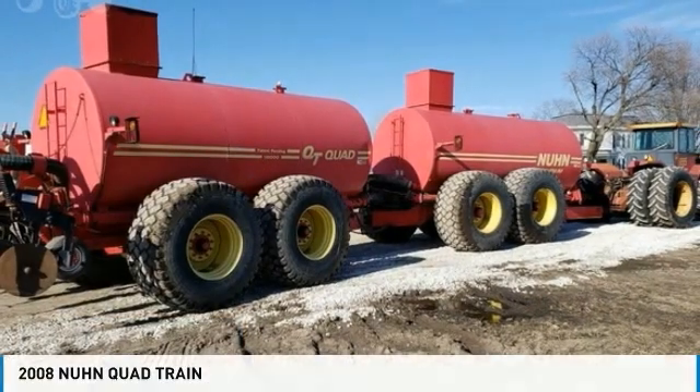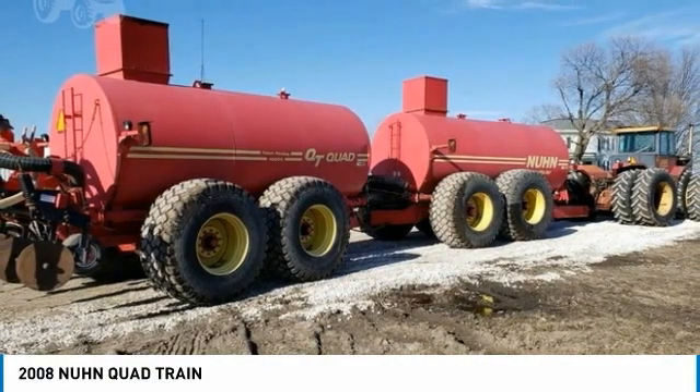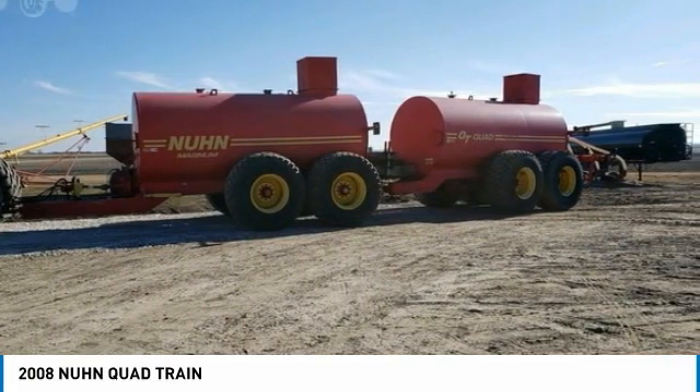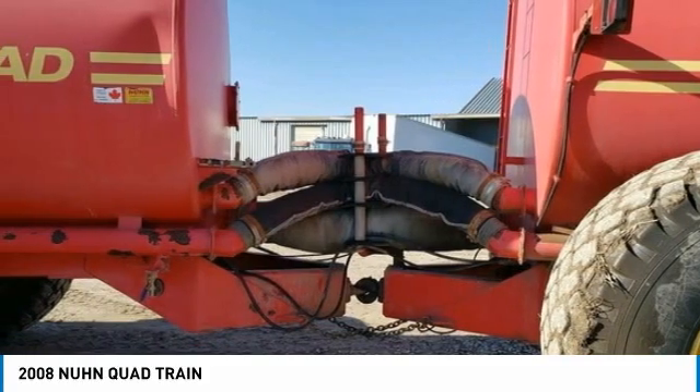QuadTrain for sale in William Field, Illinois 61489. Get ready to maximize your efforts in the field with this 2008 Mann QuadTrain. This durable QuadTrain has been very well maintained, which has enabled its work-ready condition. It comes fully loaded with options and features that are perfect for any hard-working individual.